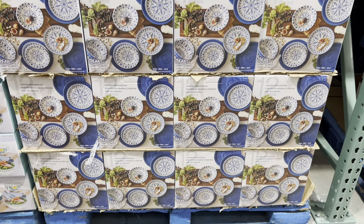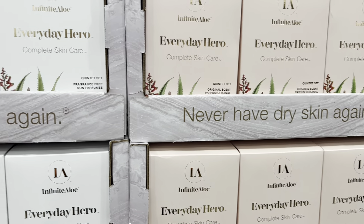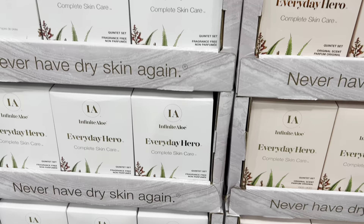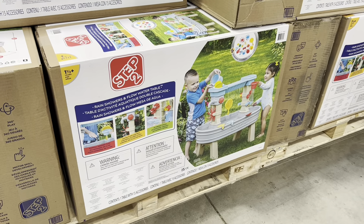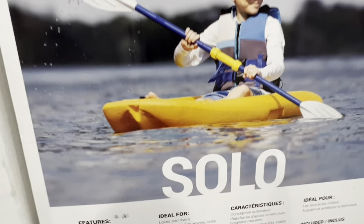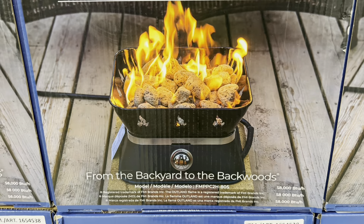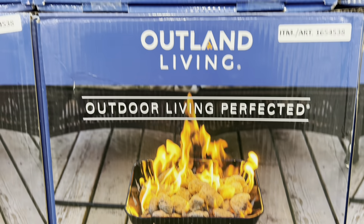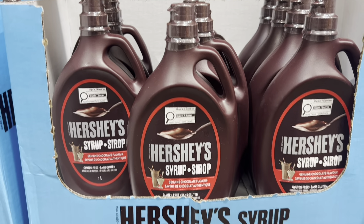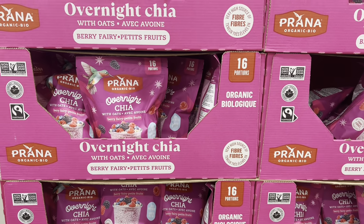Hello everyone, welcome back to the channel! We're inside Costco checking out new deals for the first two weeks of April, plus new spring and summer finds. There are also lots of deals on cleaning supplies — Costco really wants to get us into spring cleaning mode, so make sure to watch till the end.